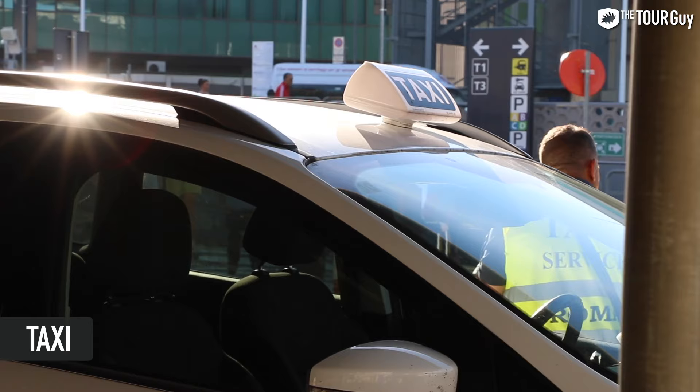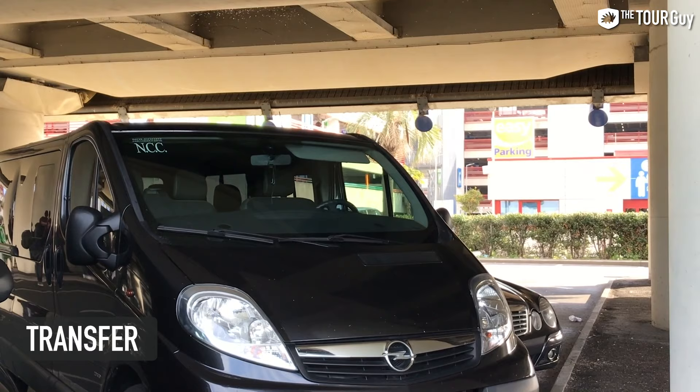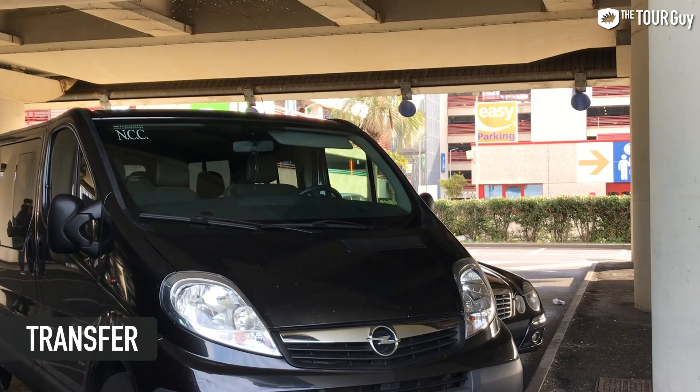You can also take a taxi from Ciampino — it's a little less expensive than from Fiumicino, running around 35 to 45 euros, which is a pretty decent option. Private transfers are also available if you want to book ahead through the many transfer companies in Rome, or through our trip planning service if you're traveling to Ciampino. You can contact us for more information on that.